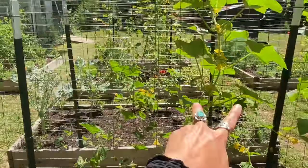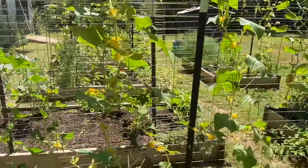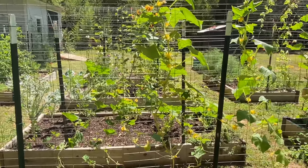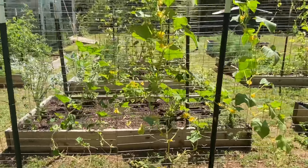A lot of my cucumbers are getting powdery mildew, and a lot of my squash are getting powdery mildew. So that's proving to be a little bit of a problem. I have just been cutting off the leaves — I haven't sprayed or done anything. I try to do mostly organic here, so we'll see how it goes.